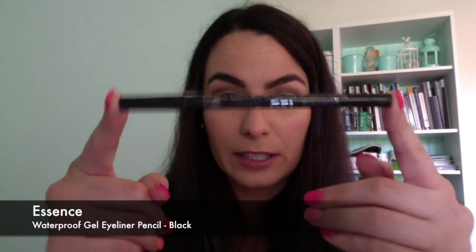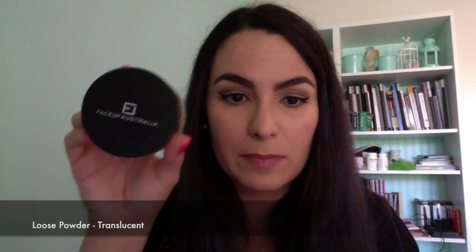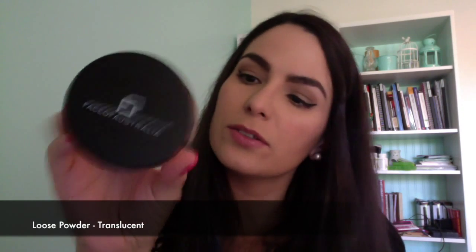I also picked up a gel eyeliner pencil from Essence — just a plain black one, I just needed a new one. From Face of Australia I picked up their translucent loose powder. It's quite a big container so we'll see how long it lasts. I definitely love setting my foundation with loose powder because I have quite oily skin, and it works beautifully to set under the eye.